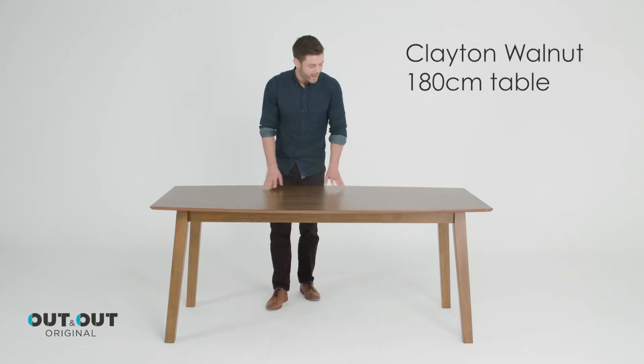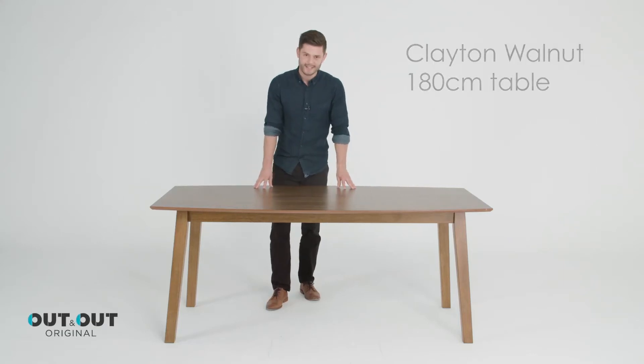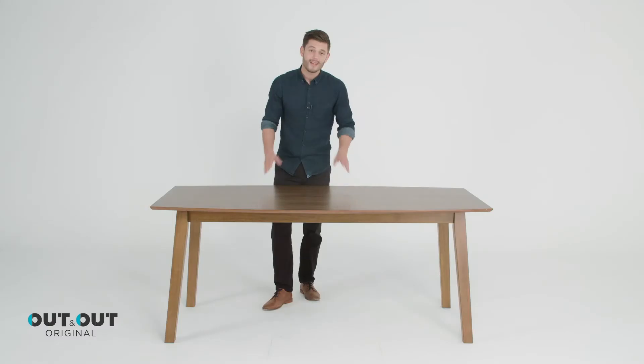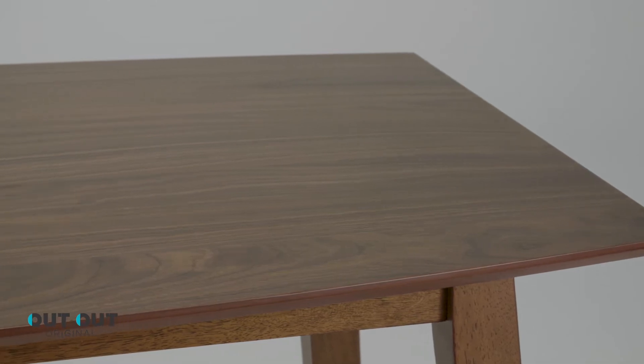This is the Clayton Walnut 180cm dining table. It's made using a high quality walnut veneer and can seat up to eight people, making it perfect for dinner parties.